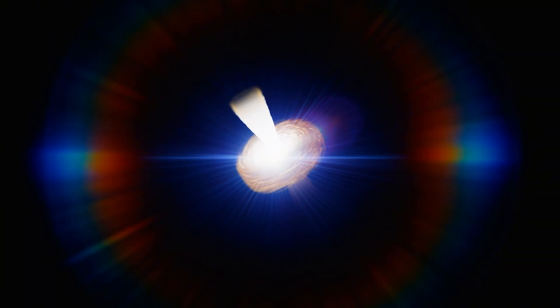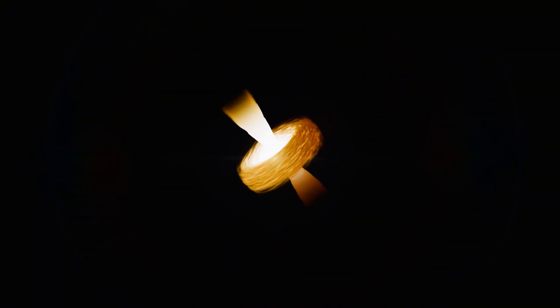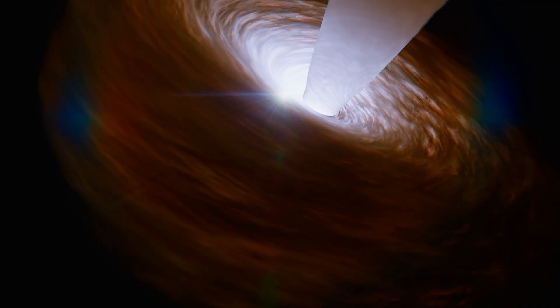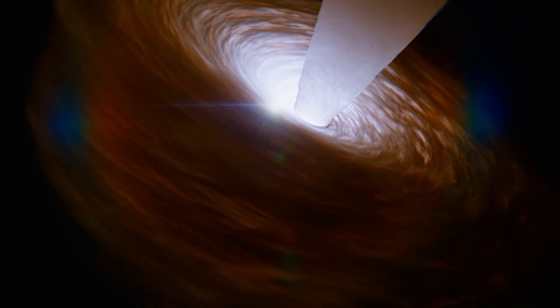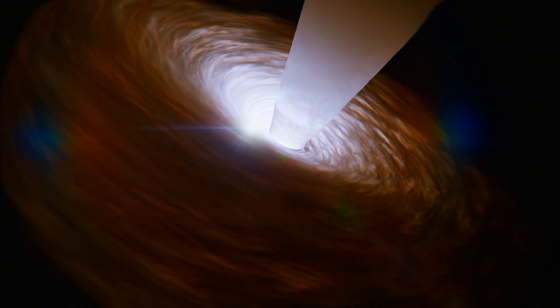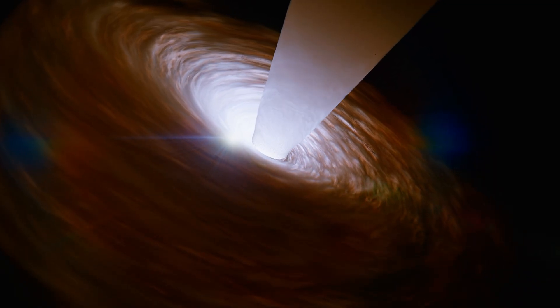The Event Horizon Telescope is being upgraded with more telescopes and better technology. The goal is to capture not just images, but movies of black holes — to watch the gas swirl in orbit, to see how the structure changes. We might soon watch a black hole feed. This is what humanity achieved: from Earth, 55 million light-years away, we captured an image of a black hole's edge — a region where space and time begin to lose their meaning. The first black hole we ever photographed.